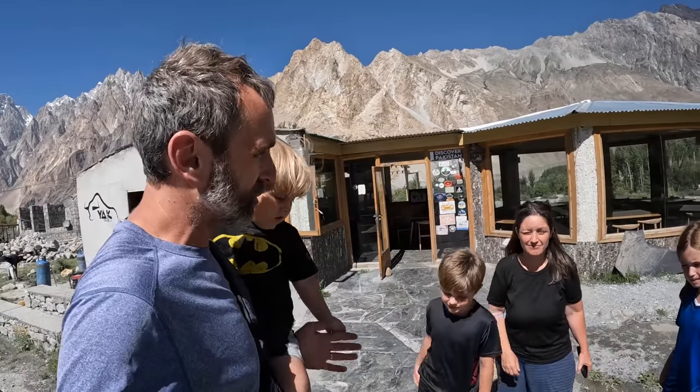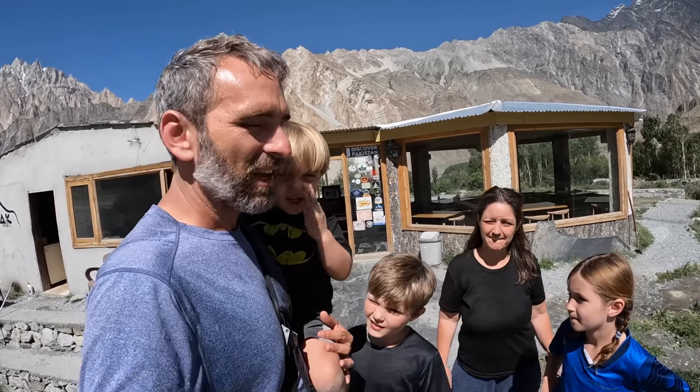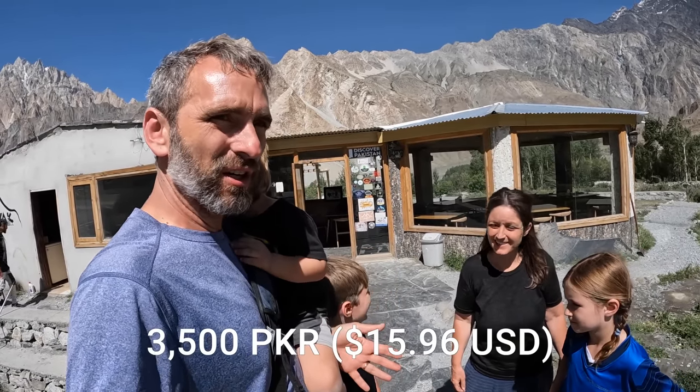The Yak Burger experience should definitely be on the bucket list. The total came to 3,500 Pakistani rupees — not bad at all for a lot of food plus drinks, waters, sodas, fries, soup, and potatoes.